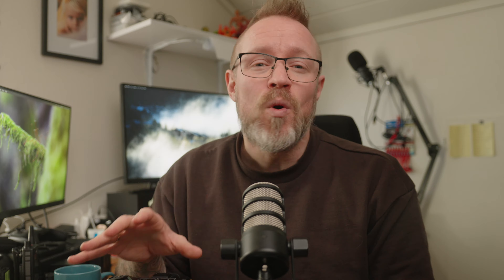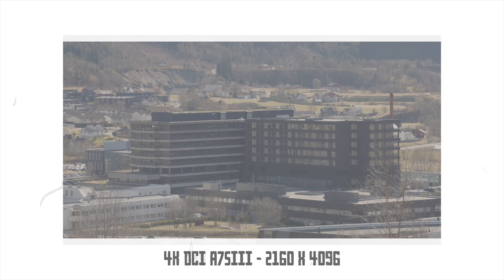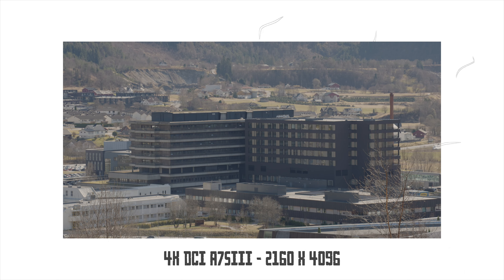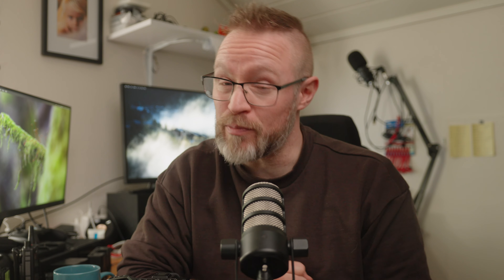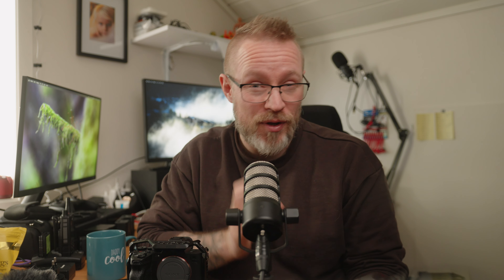We also got 4K DCI. Regular 4K UHD 16x9 aspect ratio is 2160 by 3840. Now with DCI 4K, also known as C4K or Cinema 4K, we're now able to film in 2160 by 4096. So we get a slightly wider aspect ratio, and this is the aspect ratio you would see when viewing a 4K film at the cinema.